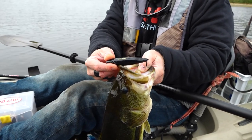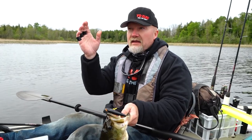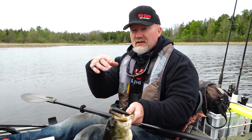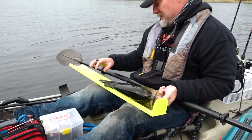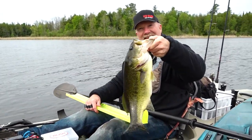This is a new black pattern — I'm using black because we have a little bit cloudier day and I think the fish can see it as a better silhouette against the clouds than if it was a more sunny day. Just an awesome fish. It's a little over 19 with the mouth open, so we're looking at a big dandy 19.